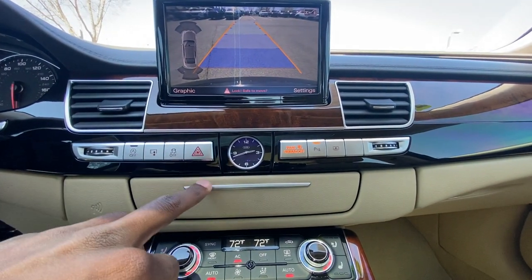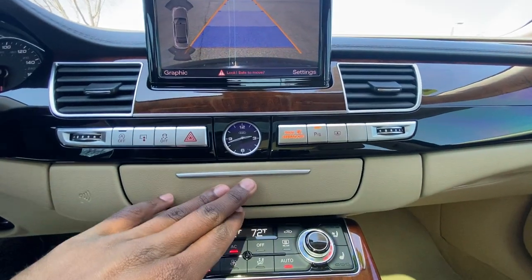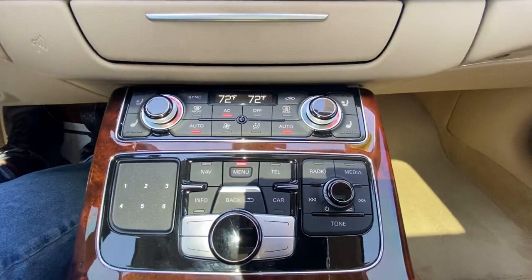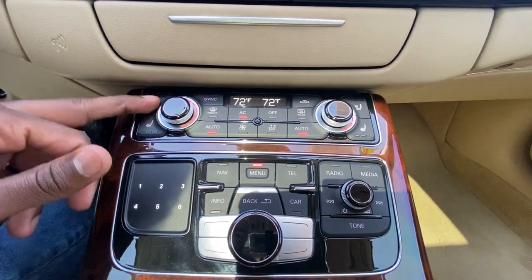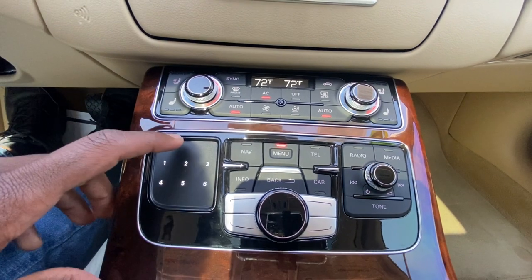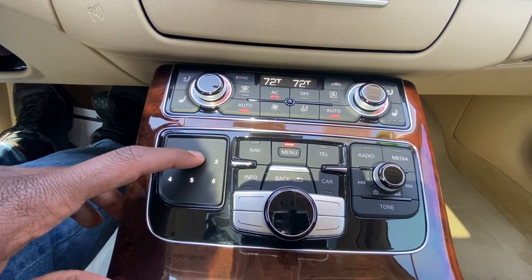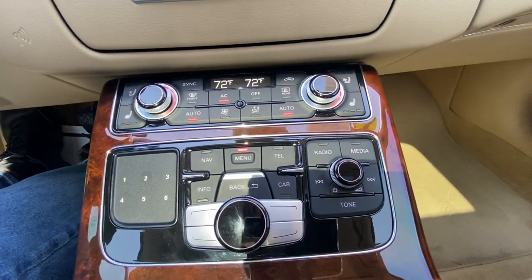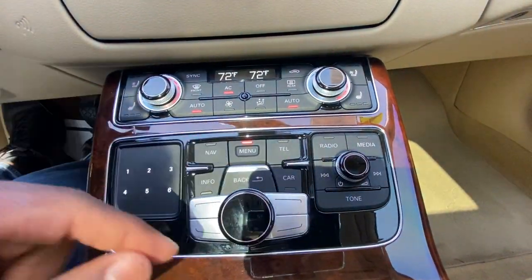The auto stop/start toggle is here, traction control, hazards, parking sensors, and you can control the rear blind as well. Automatic climate controls are down here, three-stage heated front seats, and to set up your radio presets you just hold the button while in FM radio. The volume knob is here and you can click it to turn the audio off.